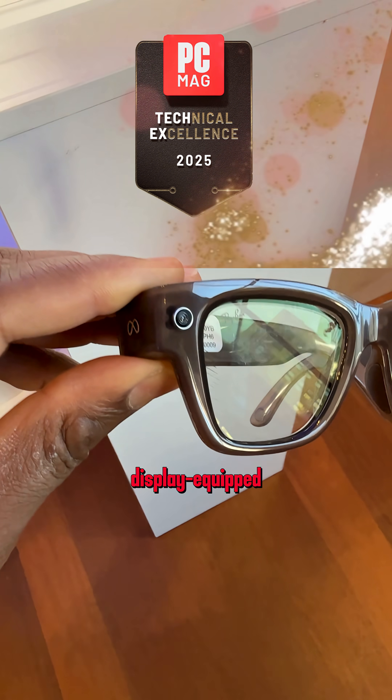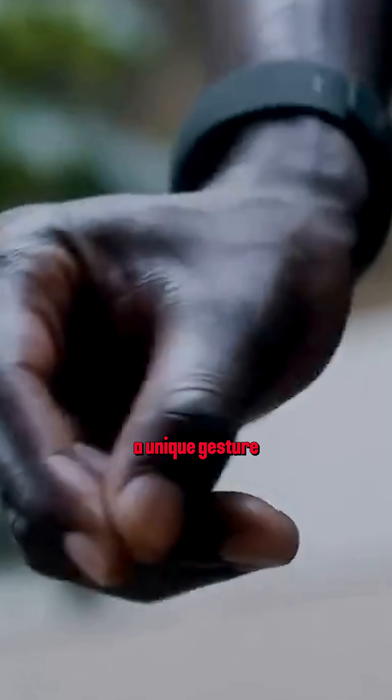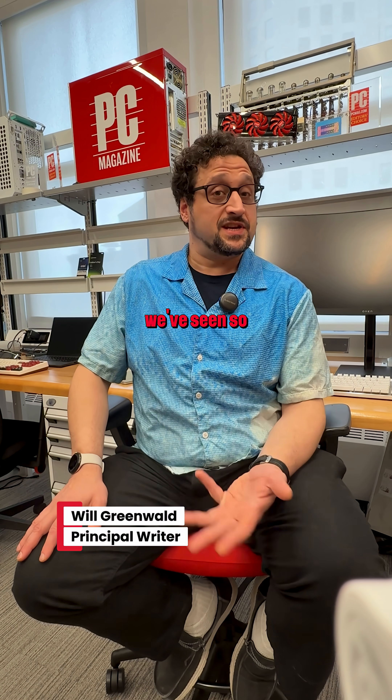The META Ray-Ban Display is META's first display-equipped pair of smart glasses. It uses a color waveguide display that's very small and portrays a full-color view in front of your eye, and it uses a unique gesture-based control system that makes it one of the most promising smart glasses we've seen so far.